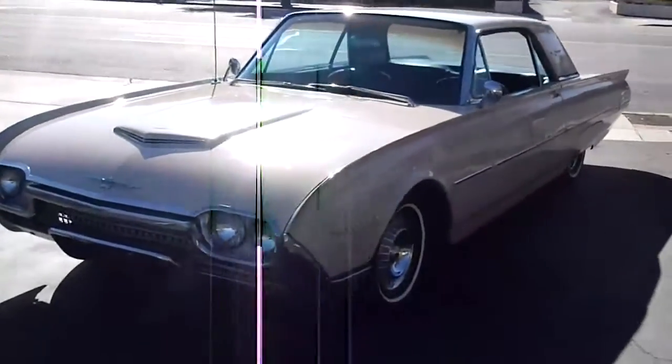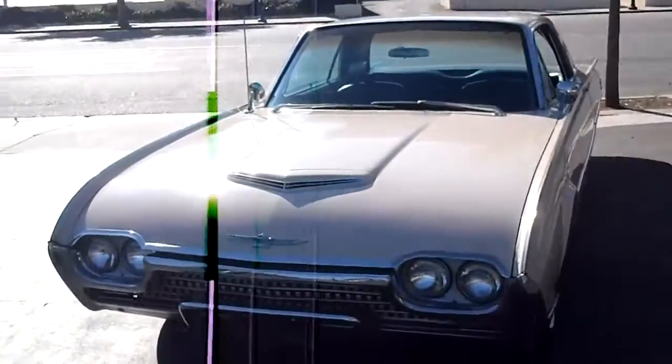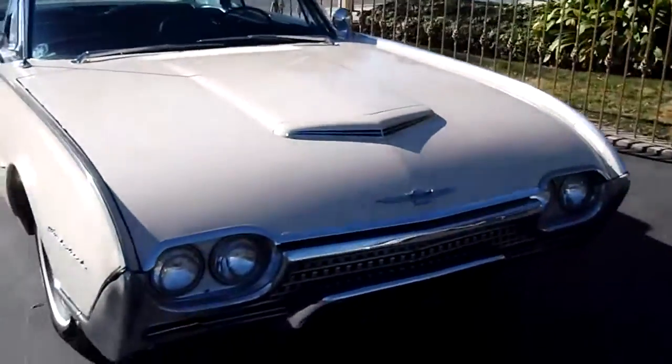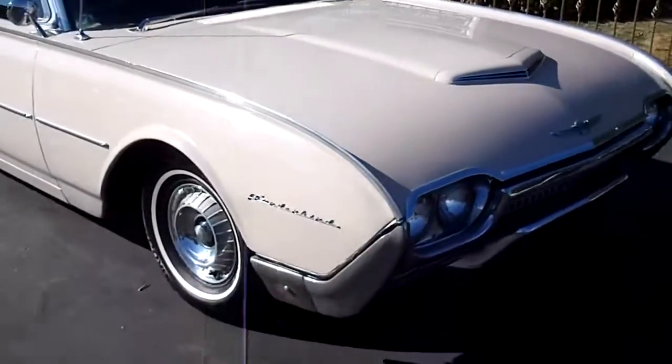Look at this here — 1961 Ford T-Bird. It's a big bold step when they brought this beauty out. This one's a black-plated California car, a survivor.